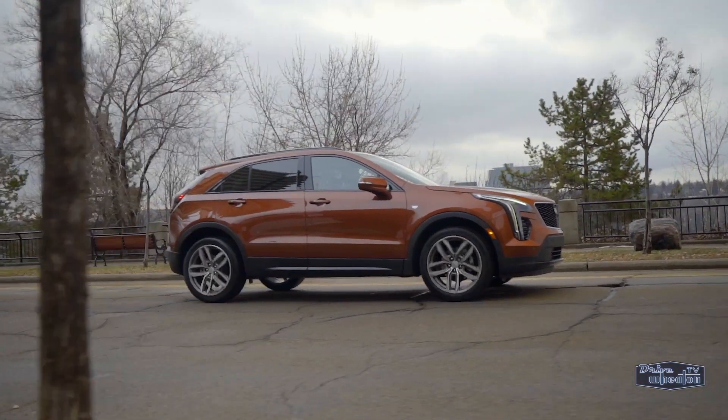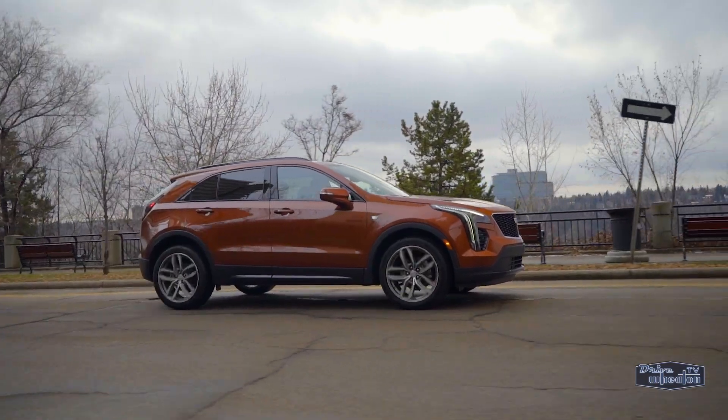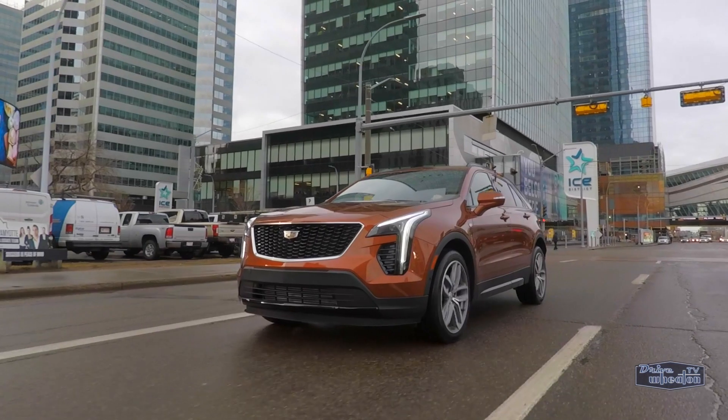Rarely does something live up to the hype, but I think the 2019 XT4 delivers on its promises. Cadillac has crafted a vehicle that's fun to drive, jam-packed with tech, and looks good on the open road.